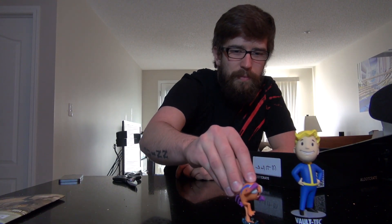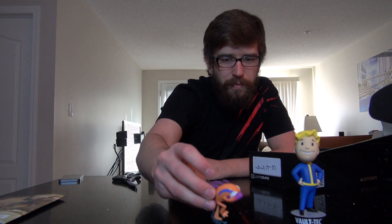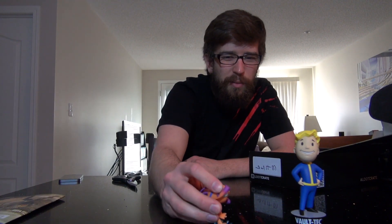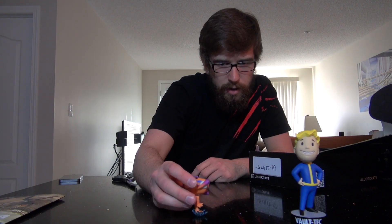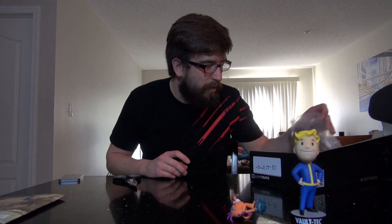It doesn't stand — it's too back heavy, it just falls. Unless I'm supposed to balance it somehow. What were they thinking? That's too much weight on that little plastic thing. I tried to bend the feet a little bit but I almost broke it — I just ripped him. You know what, let him fall. He doesn't even stand up. How dumb is that?